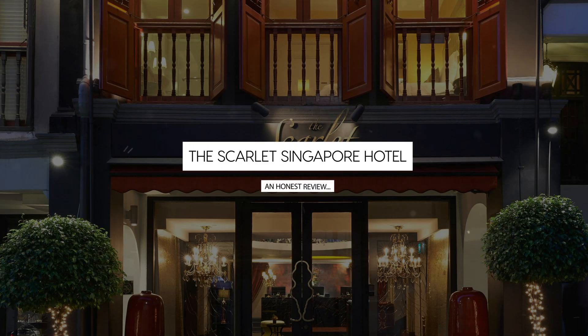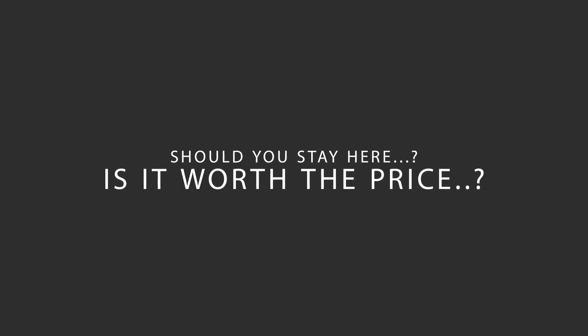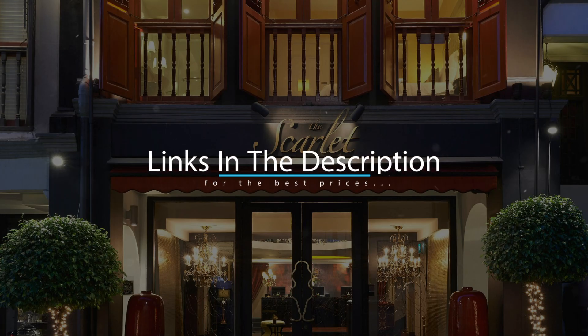Today, we're diving deep into a review of the Scarlet Singapore Hotel, located in Singapore. Let's find out if this hotel lives up to its reputation, and if you should stay there. For booking a stay at the most ideal price, check out the link in the description.